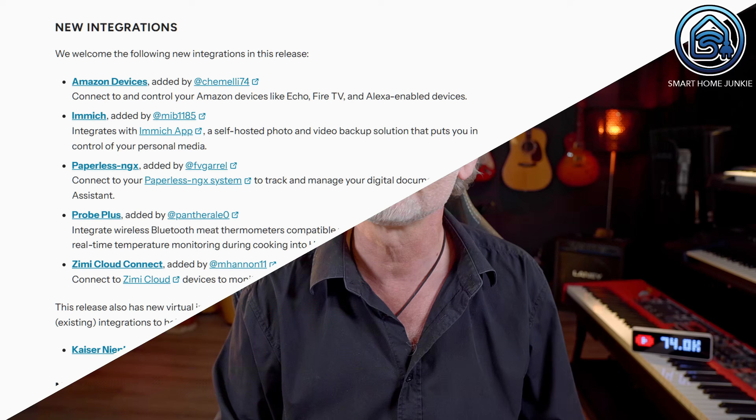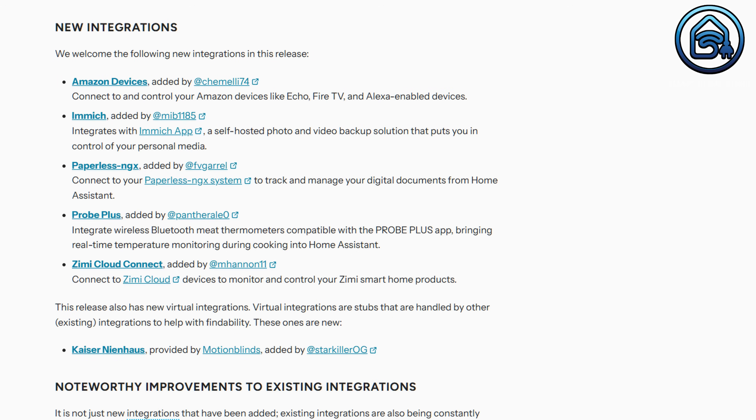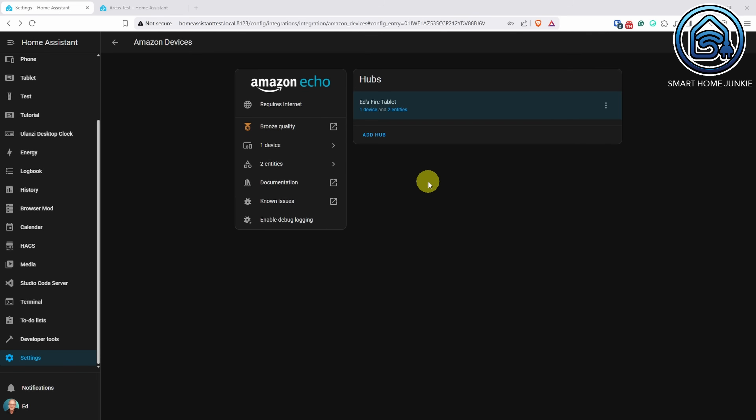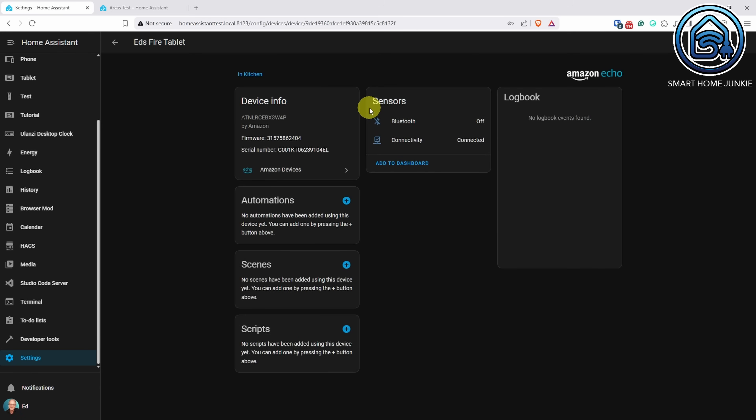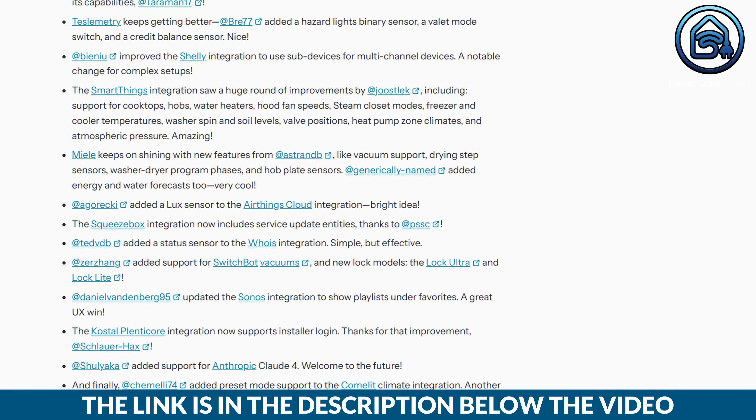Of course, new integrations have also been added. One notable addition is the integration with Amazon devices. If you use Amazon devices such as Echo, Fire TV or Alexa enabled hardware, you can now control them directly in Home Assistant. Additionally, numerous changes have been made to existing integrations, which are also listed below.